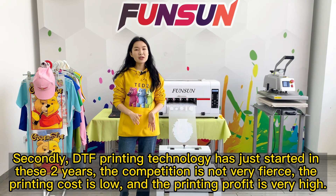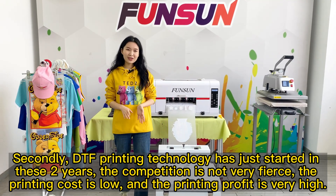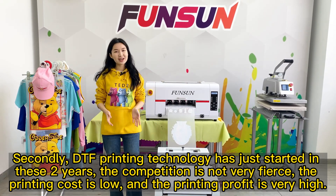Secondly, DTF printing technology has just started in these past two years, the competition is not very fierce, the printing cost is low, and the printing profit is very high.